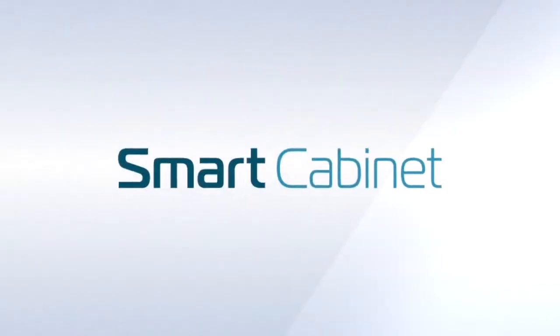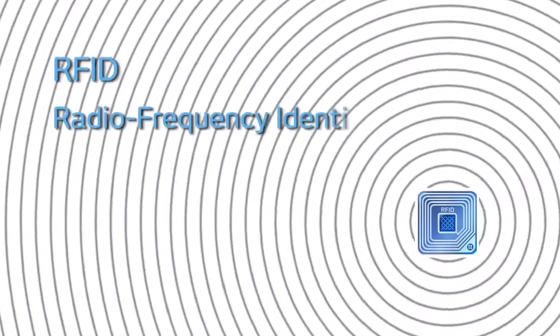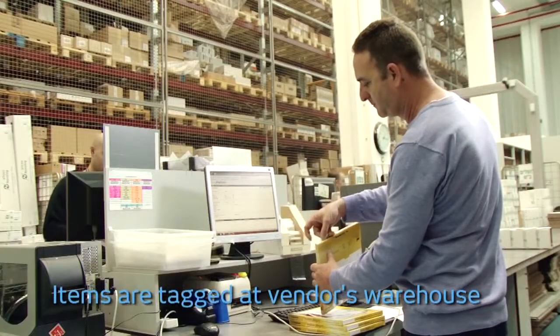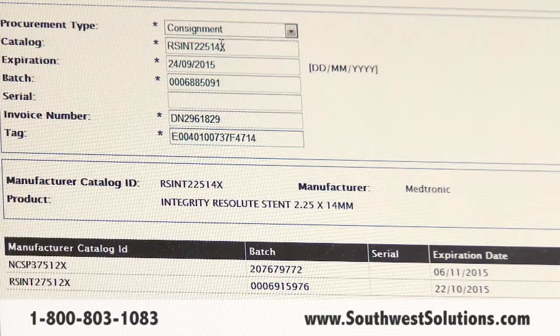The smart cabinet provides the right solution for inventory management. Based on the advantages of RFID technology, every item is tagged with an RFID label — a wireless identity with a unique global serial number — which carries all the information in one data source.